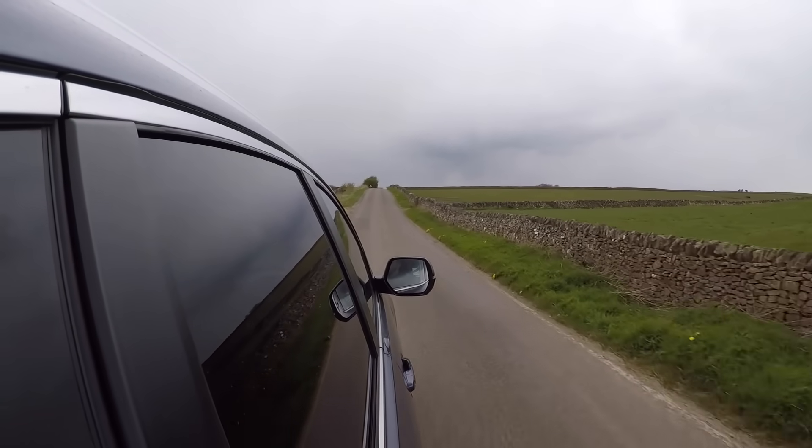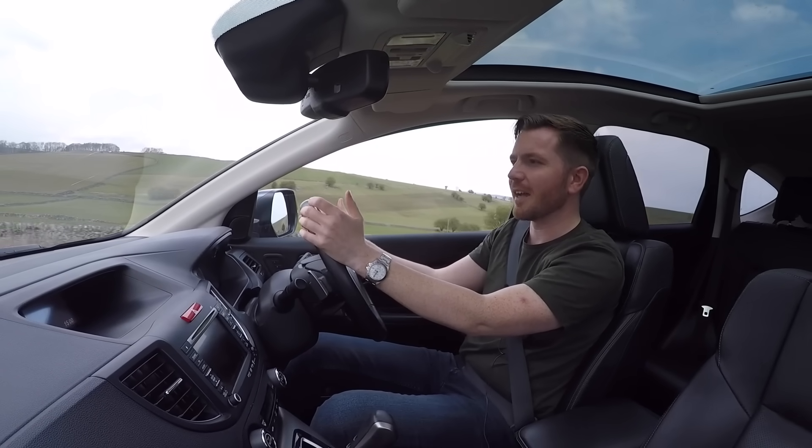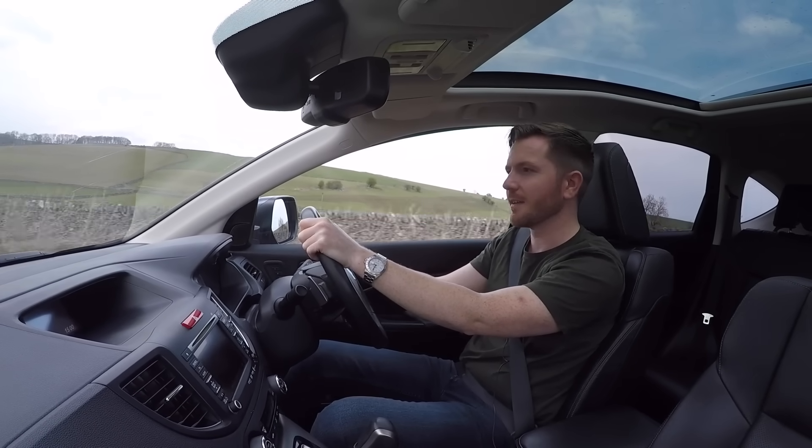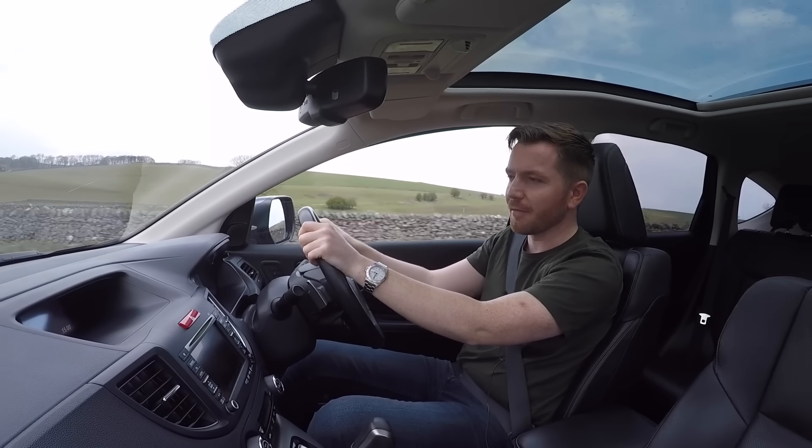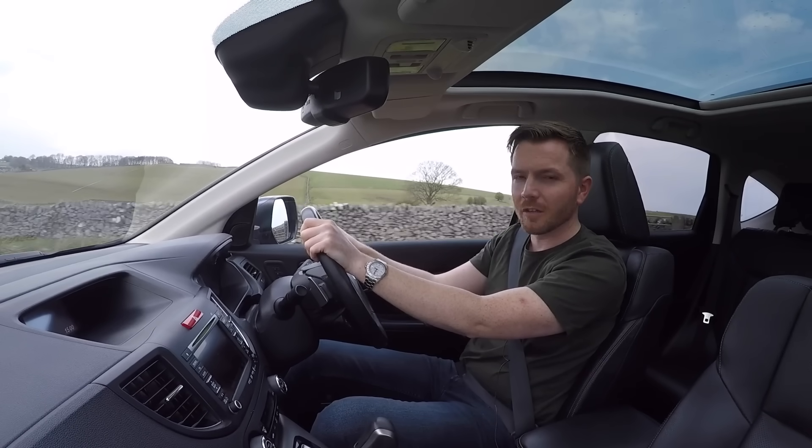After driving this, I have a newfound respect for the CR-V. I can respect and appreciate the build quality and the reliability. So if you're not a car guy or girl and you just need a safe, dependable car, then you should certainly consider the CR-V.